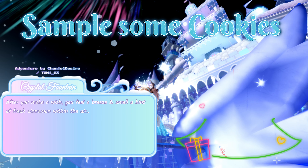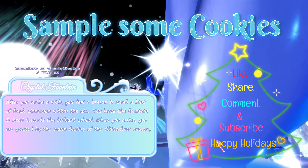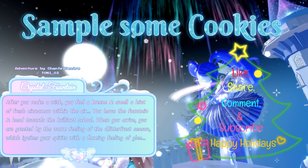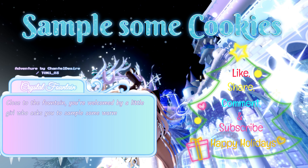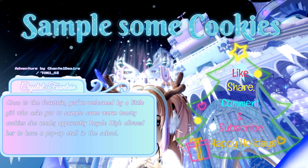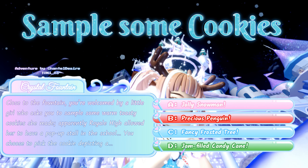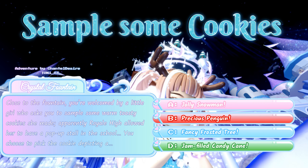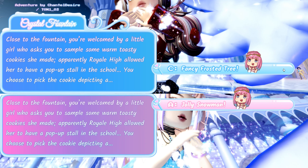After you make a wish, you feel a breeze and smell a hint of fresh cinnamon in the air. You leave the fountain and head towards the school. Close to the fountain, you are welcomed by a little girl who asks you to sample some warm toasty cookies she made. You choose to pick the cookie depicting: A: a jolly snowman, B: precious penguin, C: fancy frosted tree, or D: jam filled candy cane. You can either pick A or C to get a chance at the halo.